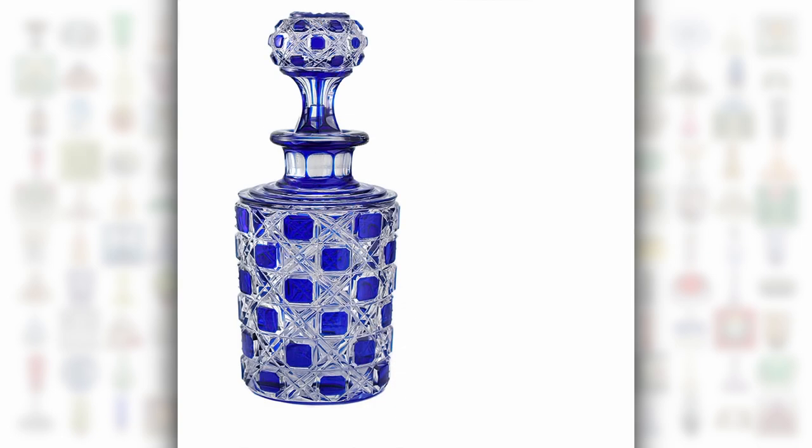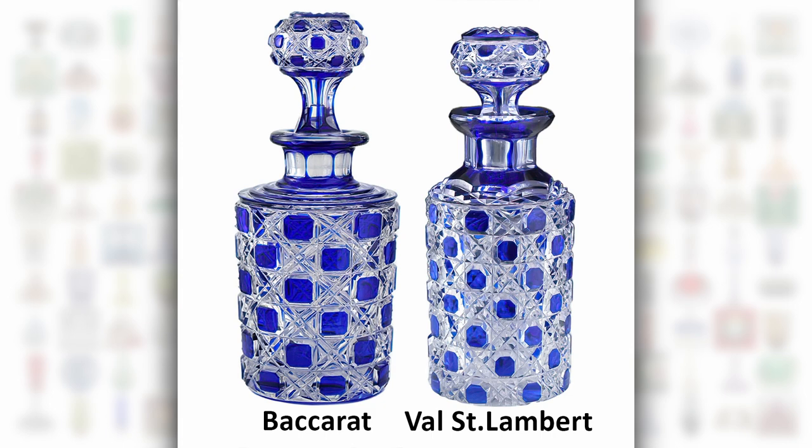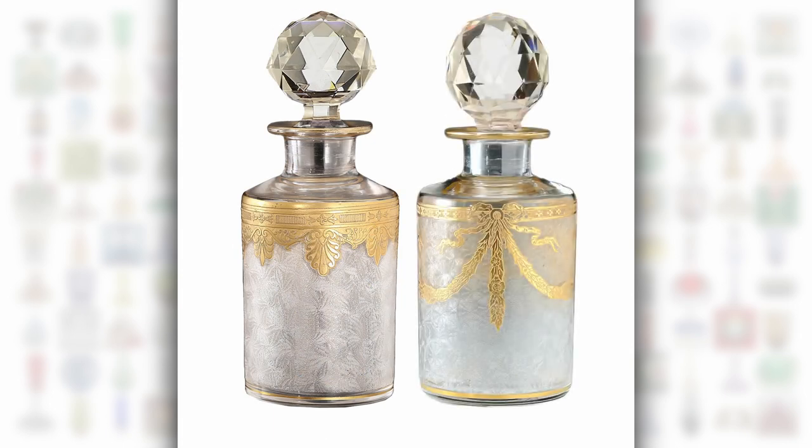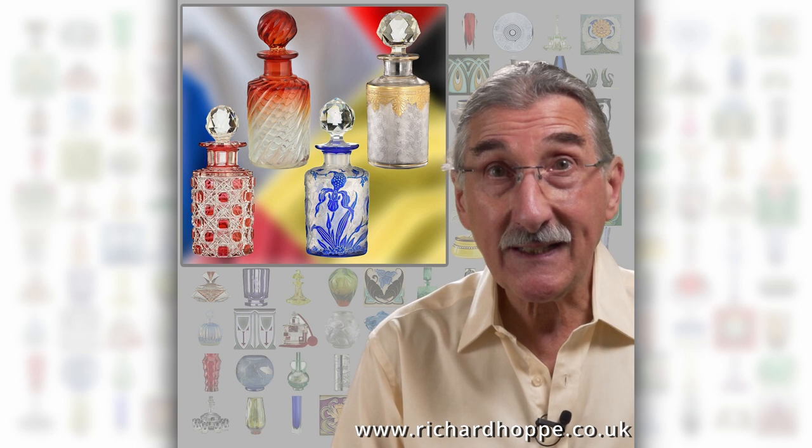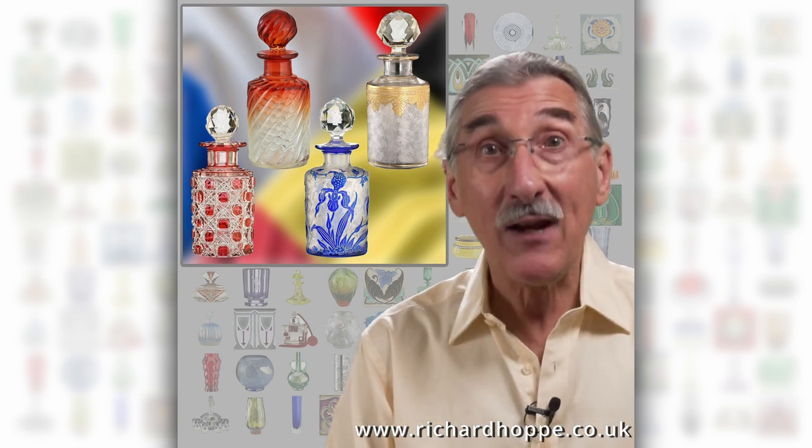The similarities in design and finish from different manufacturers means that without marks or catalogues, identification can sometimes be a bit tricky. That said, French and Belgian bottles are well worth collecting, and they display well too.